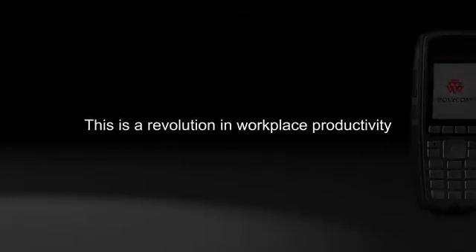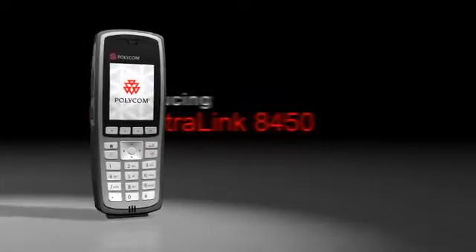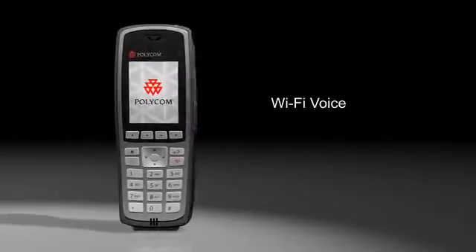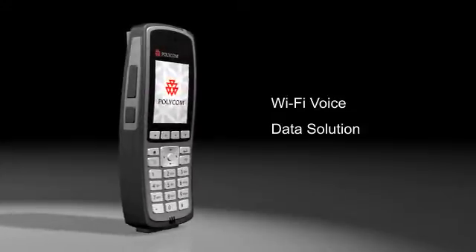This is more than a phone. This is more than a device. This is a revolution in workplace productivity. Introducing the all-new Spectralink 8450 from Polycom — the only Wi-Fi voice and data solution that meets the critical communication needs of mobile employees in today's workplace.